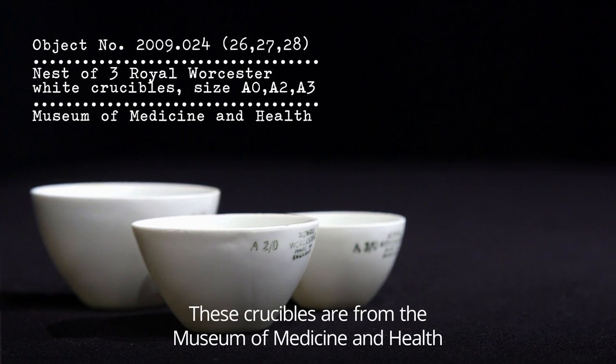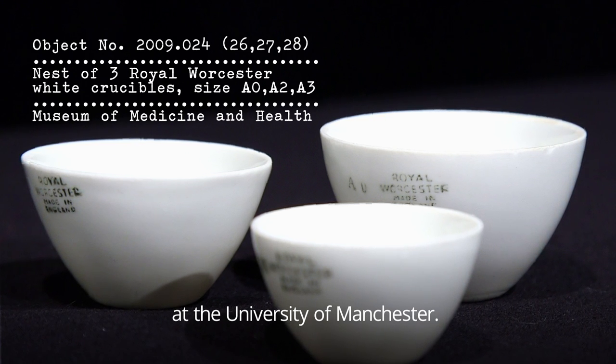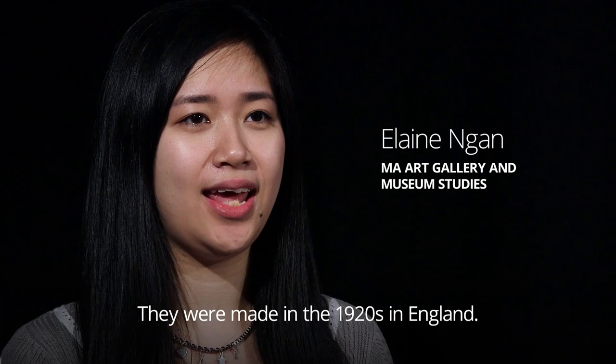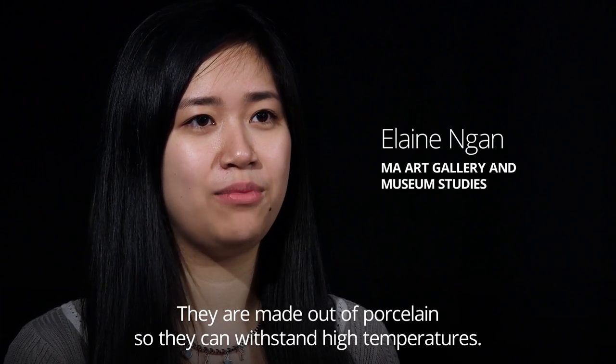These crucibles are from the Museum of Medicine and Health at the University of Manchester. They are made in the 1920s in England, out of porcelain so they can withstand high temperatures.